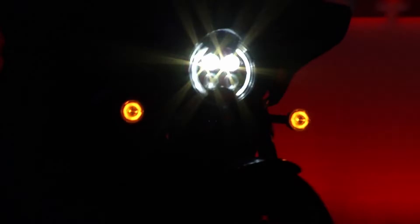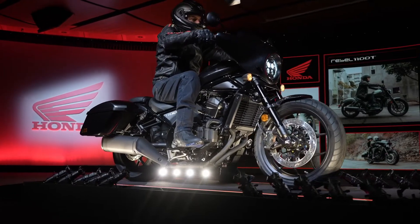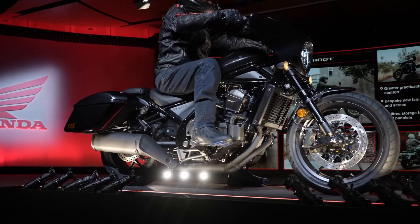For riders looking for custom character with Honda build quality, the CMX 1100T Rebel is the perfect option.